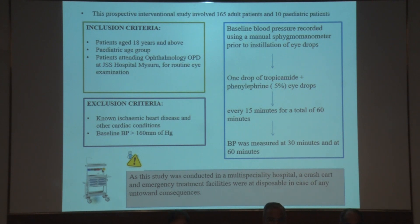The baseline blood pressure was recorded using a manual sphygmomanometer prior to the instillation of eye drops. One drop of tropicamide with 5% phenylephrine eye drops was instilled every 15 minutes for a total of 60 minutes, and blood pressure was measured at the end of 30 minutes and 60 minutes. As the study was conducted in a multi-speciality hospital, a crash cart was available and emergency treatment facilities were at disposal in case of any untoward consequences.